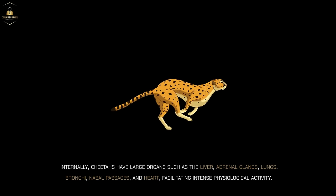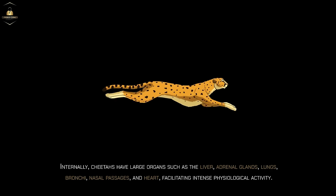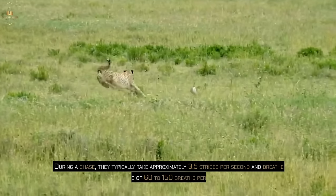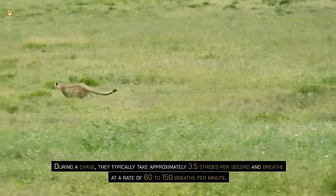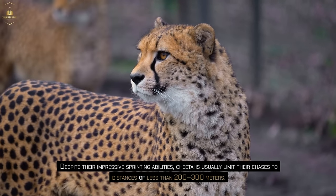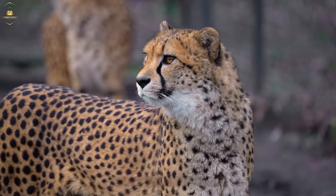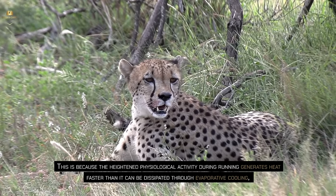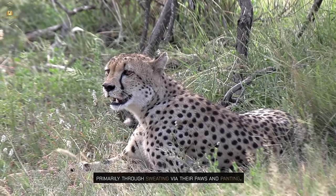Internally, cheetahs have large organs such as the liver, adrenal glands, lungs, bronchi, nasal passages, and heart, facilitating intense physiological activity. During a chase, they typically take approximately 3.5 strides per second and breathe at a rate of 60 to 150 breaths per minute. Despite their impressive sprinting abilities, cheetahs usually limit their chases to distances of less than 200–300 m. This is because the heightened physiological activity during running generates heat faster than it can be dissipated through evaporative cooling, primarily through sweating via their paws and panting.